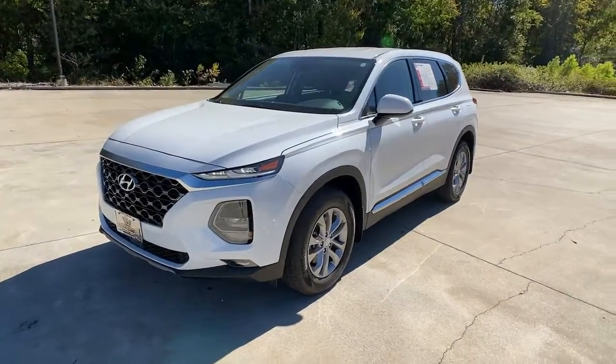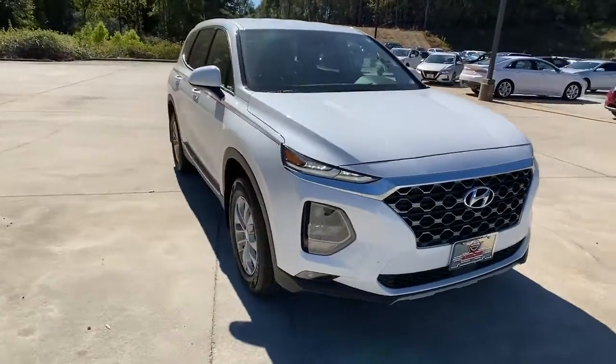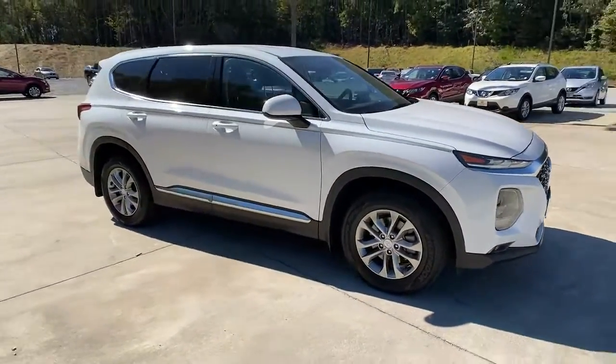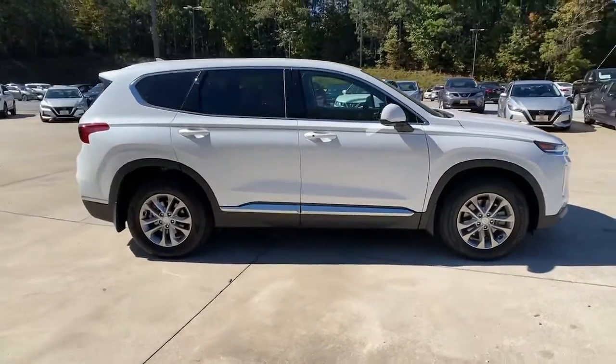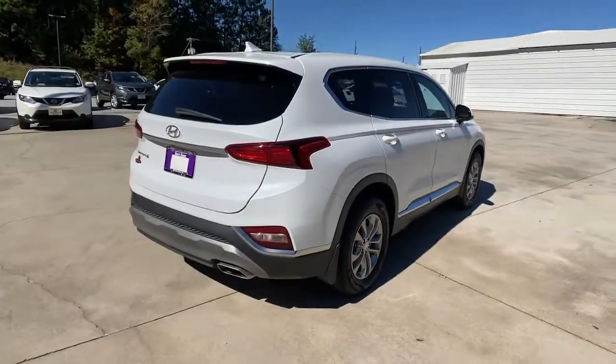Get acquainted with the 2020 Hyundai Santa Fe. With less than 20,000 miles on the odometer, this vehicle stands out from the rest. All you need to do is relax and enjoy the ride in this stylish and capable Santa Fe.